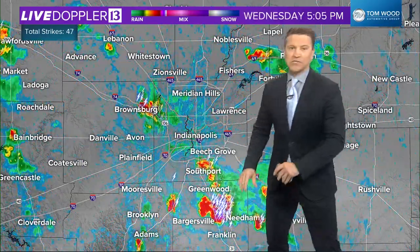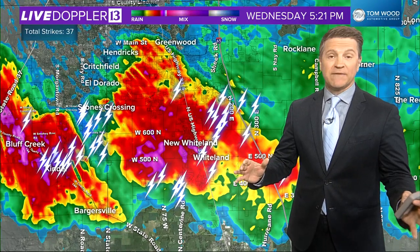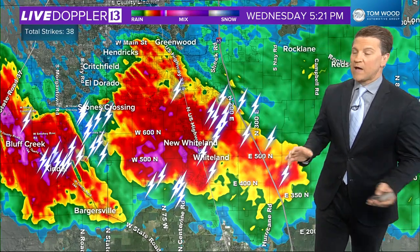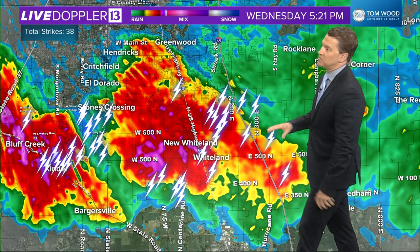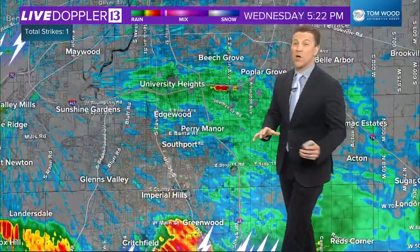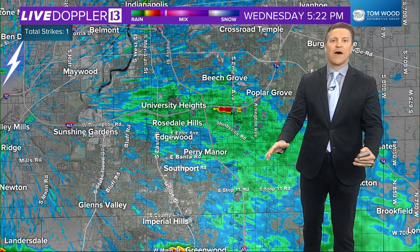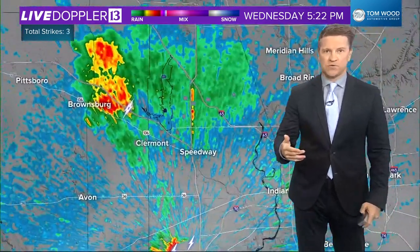You can see Johnson County just getting absolutely hit now. A lot of lightning, and we're likely going to have some wind gusts exceeding 40 miles per hour and some hail with some of this over Whiteland, over toward Bluff Creek. These are slow movers, and usually what happens is they build up, rain themselves out, and then they spawn some new thunderstorms.